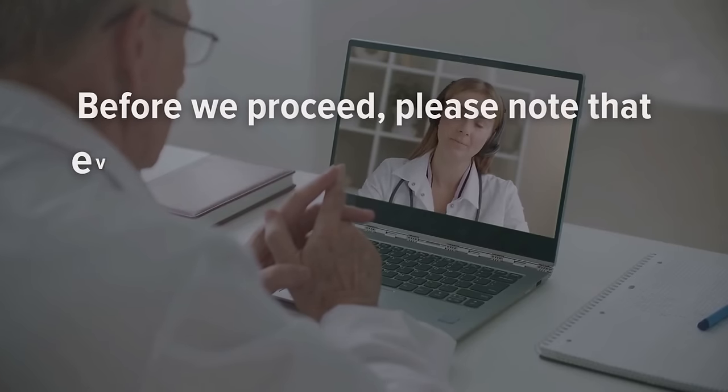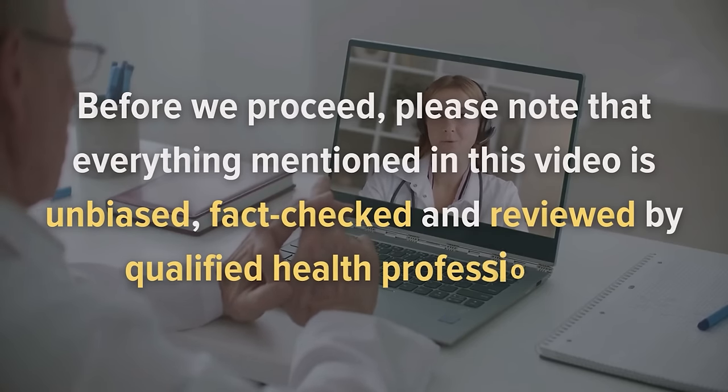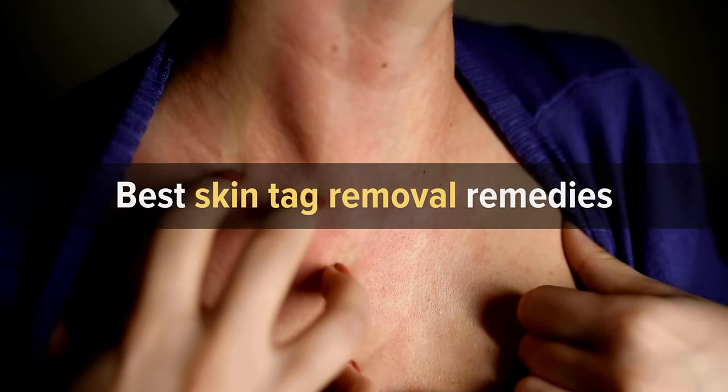Before we proceed, please note that everything mentioned in this video is unbiased, fact-checked, and reviewed by qualified health professionals. With that said, let's jump in and talk about the best skin tag removal remedies.